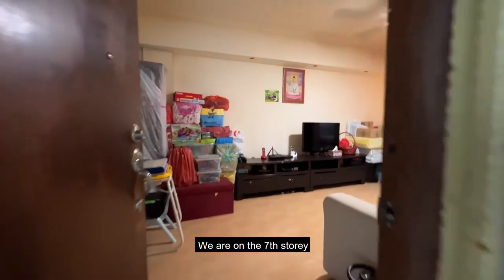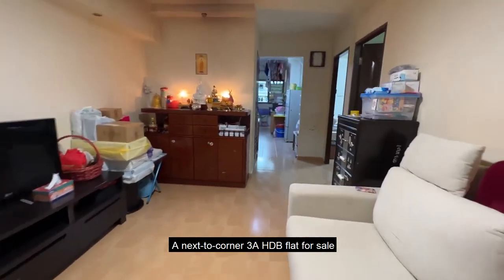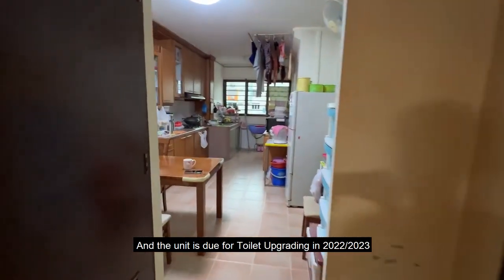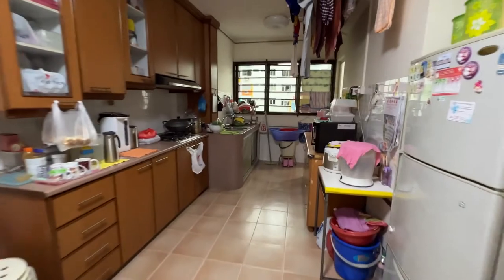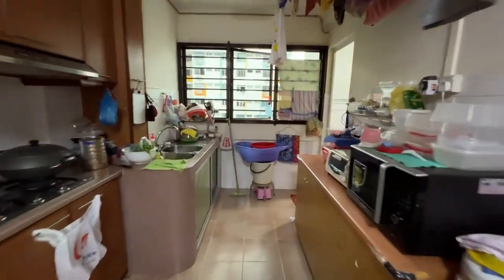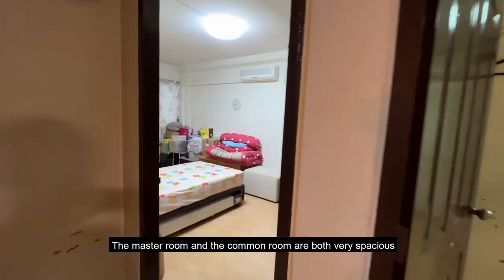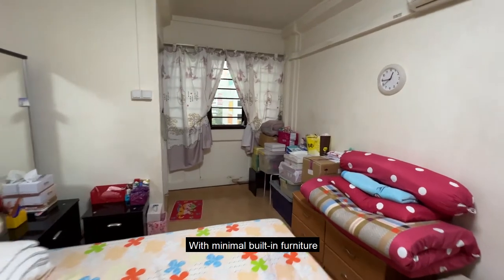We are on the 7th storey, a next-to-corner 3A HDB flat for sale. This flat is 74 square meters and the unit is due for toilet upgrading in 2022 or 2023. The master room and the common room are both very spacious with minimal built-in furniture.